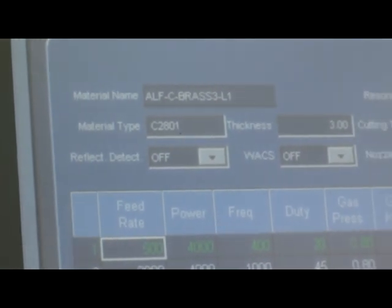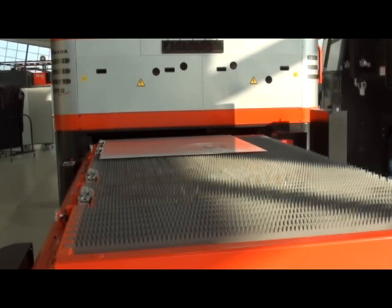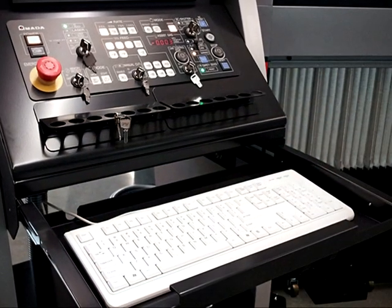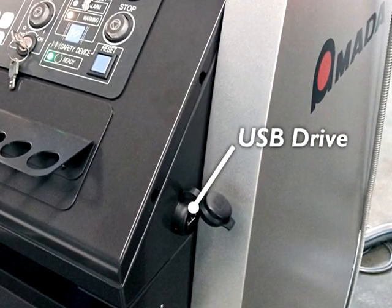The controller is network ready to permit easy access to part files stored on the company server to increase productivity and green light operation time. The controller is also equipped with a keyboard and USB drives to load files if needed.